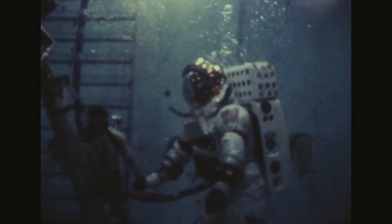To train for the weightlessness of the moon, the astronauts go underwater in giant tanks at the Johnson Space Center. Here, Neil Armstrong practices walking and climbing up the lunar lander.